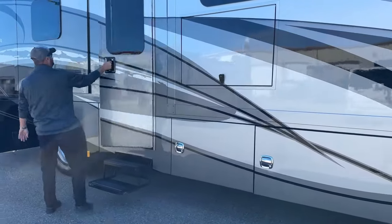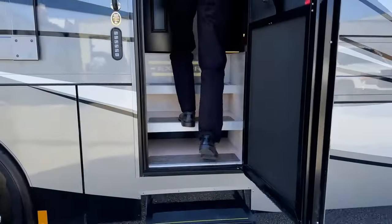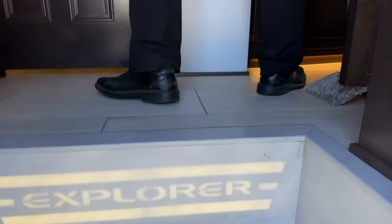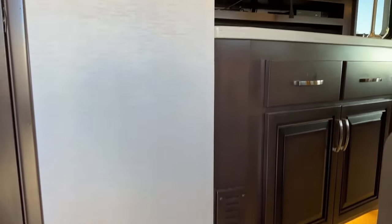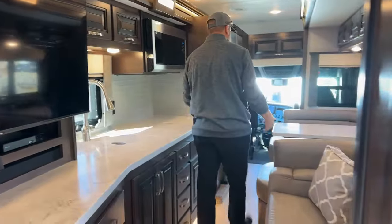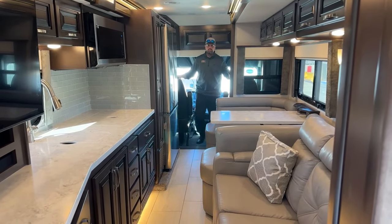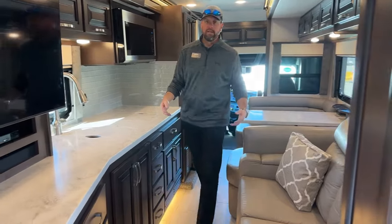Alright, let's go inside and take a look at the floor plan. With the slides in, you can see how easy it is to navigate up to the front. If someone needs to access the restroom while on the road, the 40 ERB floor plan has a half bath — you've got plenty of room and good leg room when using the toilet here with the door closed.